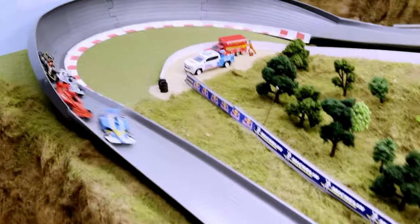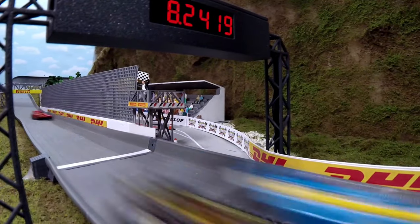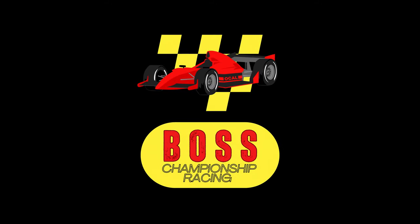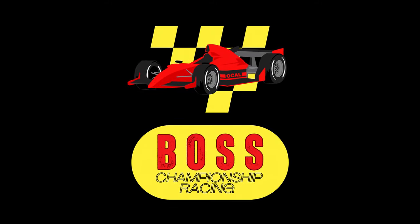Well, again, thank you so much for watching here at Boss Championship Racing. I'm Nils Nilsson. If you haven't hit subscribe, please go ahead and do so — you'll never miss another race. And we will see you at the final round.